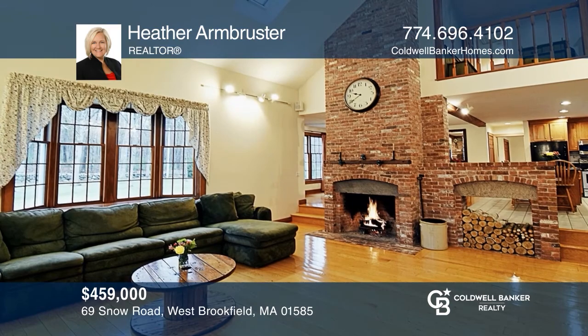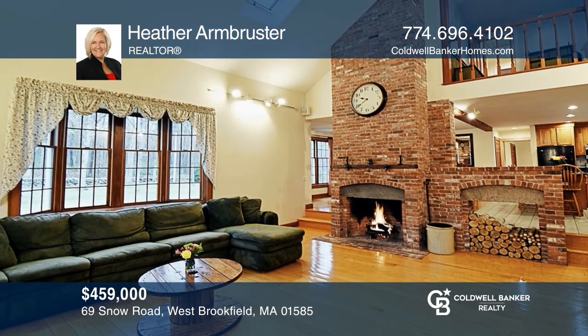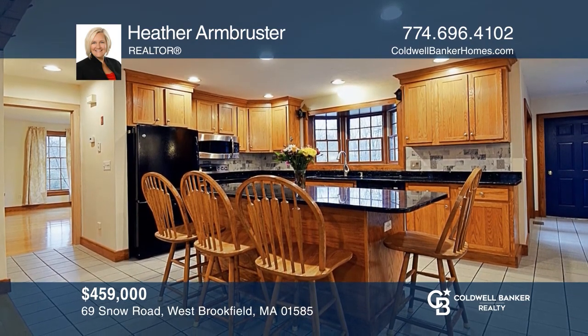This custom-built four-bedroom home offers seasonal views of Lake Wickabogue. Relax in front of your grand fireplace or outside in your hot tub. For more info, contact Heather Arm Brewster.